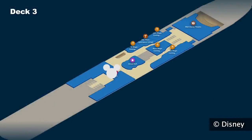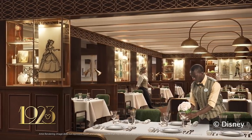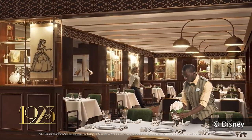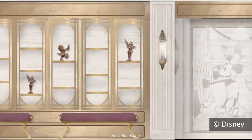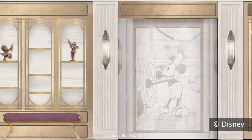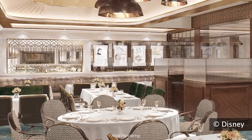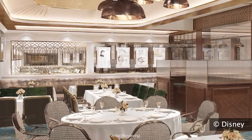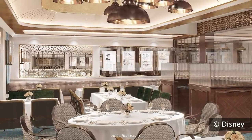Where some of the biggest changes are the three new rotational dining restaurants. The first one is 1923, named after the year the Walt Disney Studios was founded. This sophisticated dining establishment celebrates the unwavering spirit of the original studio, inviting guests to travel back in time and dine amid storyboards, sketches, and props illustrating the early animation process, while delighting in tantalizing flavors found throughout the Golden State.